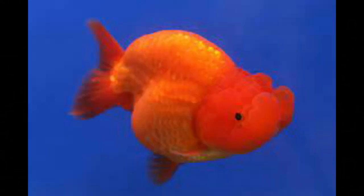The Ranchu is a hooded variety of goldfish native to China. It is referred to as the king of goldfish by the Japanese. Maruko more commonly refers to the eggfish goldfish; Ranchus require 20 gallons per each fish.